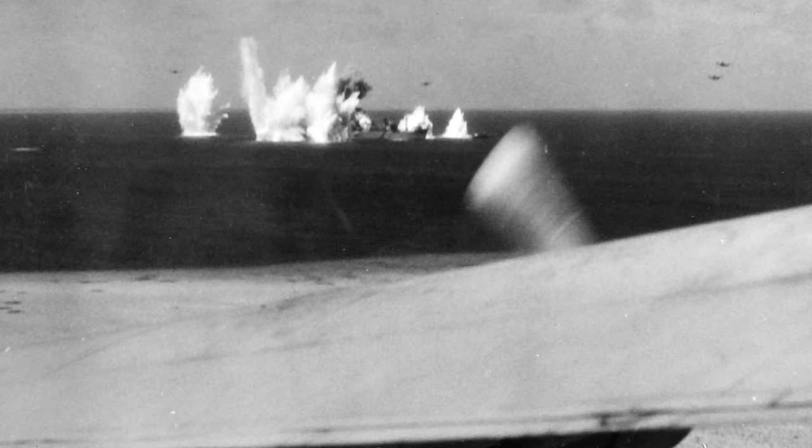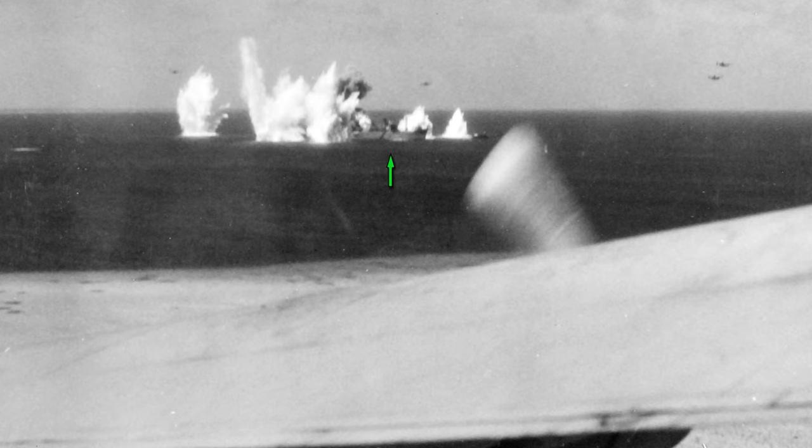This photo, taken seconds later, shows the Aikuta Maru under attack. The ship is bracketed by near misses and the black smoke and fireball are caused by at least one of the bombs hitting the ship. Other strike planes can be seen in this photo as well.